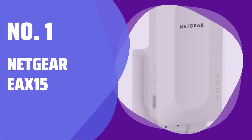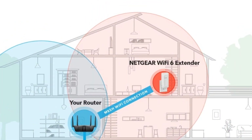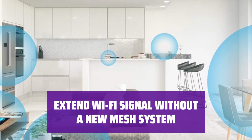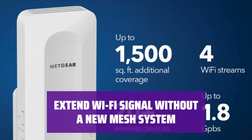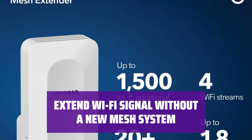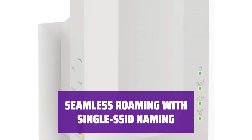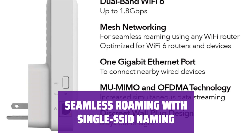Number 1: Netgear EAX-15. Tired of the hassle of switching between network names as you move around your home? The Netgear EAX-15 can help make your Wi-Fi experience seamless and frustration-free. With the Netgear EAX-15, you can extend your Wi-Fi signal to all corners of your house without the need to invest in a whole new mesh system. Thanks to its support for single-SSID naming, the Netgear EAX-15 allows you to roam seamlessly from room to room without worrying about network names.